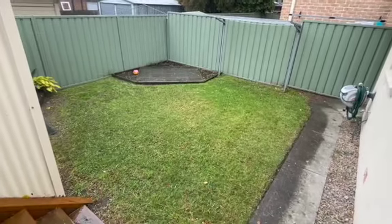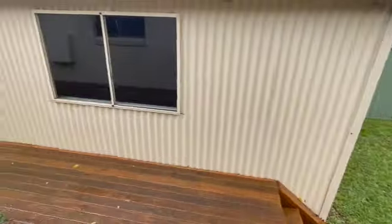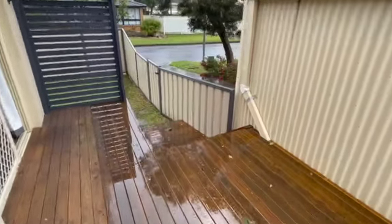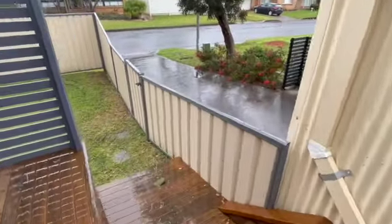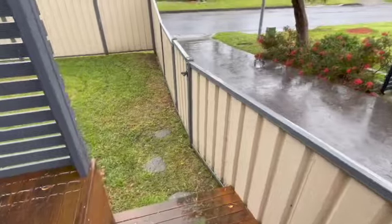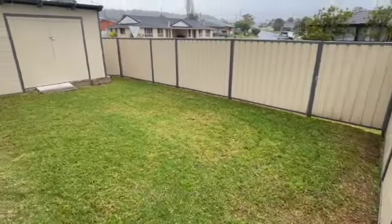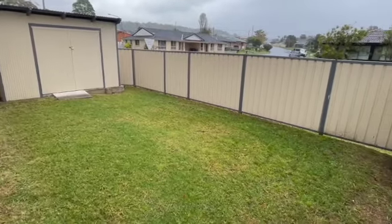And your clothesline. That is the driveway right there with your garage, and you have a little shed out the backyard.